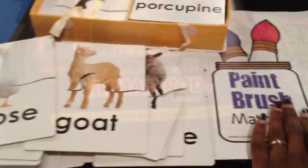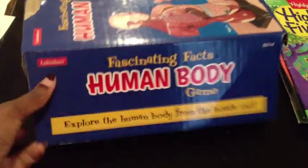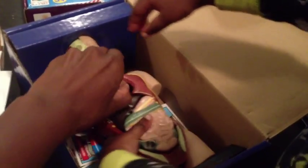Next is the Fascinating Facts Human Body Game — this thing is amazing. My five-year-old is in love with it, and all my kids like it because you can take the figure apart: his heart comes out, his liver comes out, his stomach comes out, his intestines come out, his lungs come out — all these pieces come out.